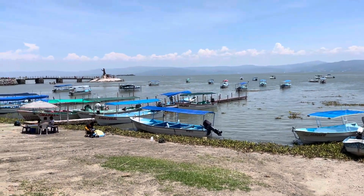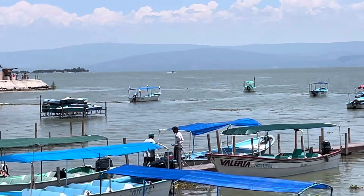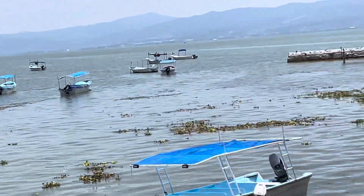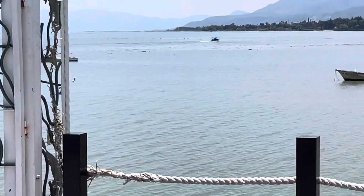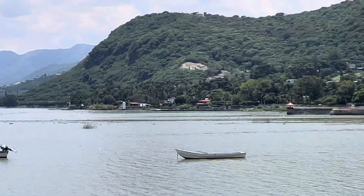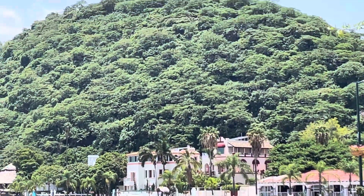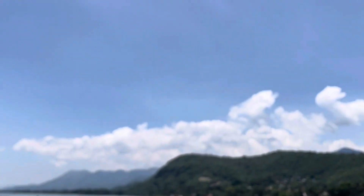And you see boats out in the lake. There's a boat over there going out — I'll zoom in on that one. He's going along the shoreline. Some people like to just go along the shoreline and not go out to the island, which is fine. See how nice and green it is here. Beautiful green. Beautiful blue sky with clouds around the edge.